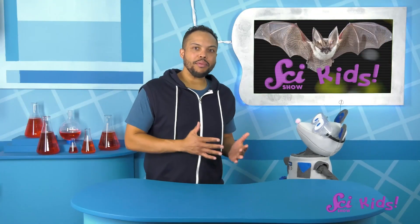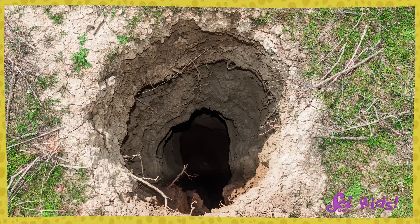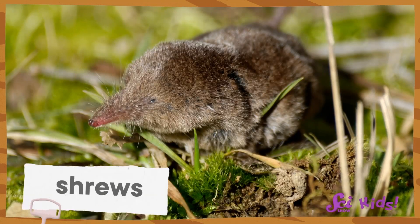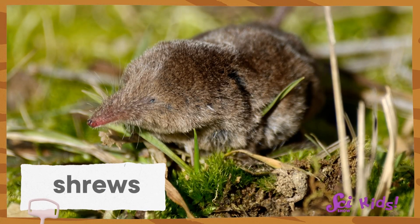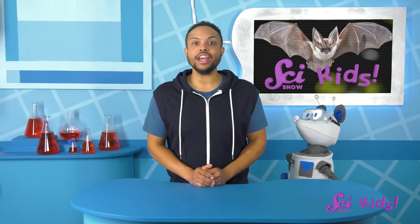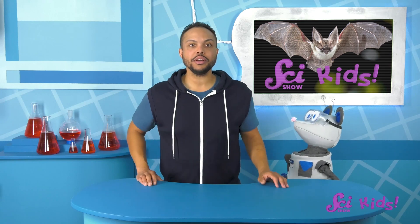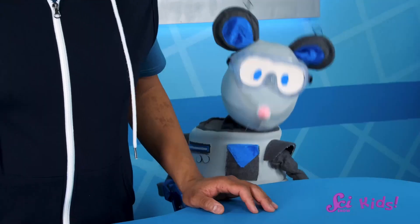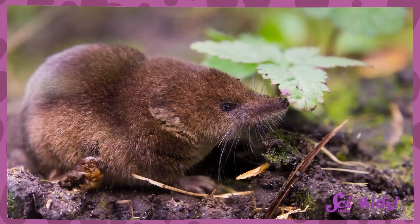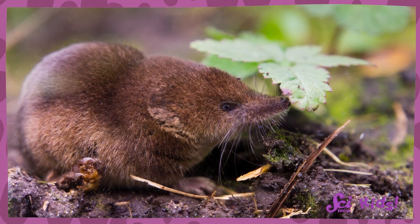Can you think of any other places to live where it might be dark? There are a lot of animals who live in tunnels, aren't there? Like shrews. Those are small, furry animals who spend a lot of time burrowing underground. Scientists have been studying how they get around in their dark tunnels, and it looks like they make lots of special clicking sounds, especially when they're in new and unfamiliar places. The scientists think the shrews might be echolocating, though they'll have to study more to know for sure.